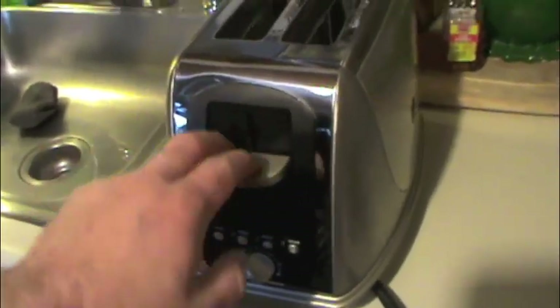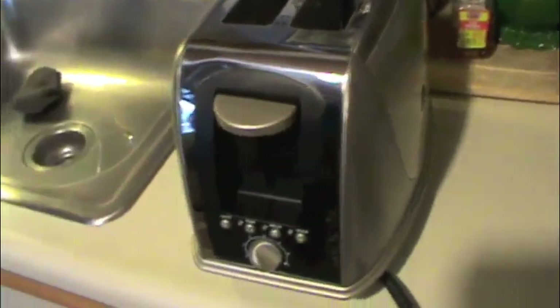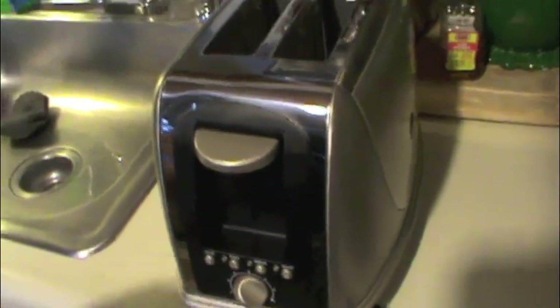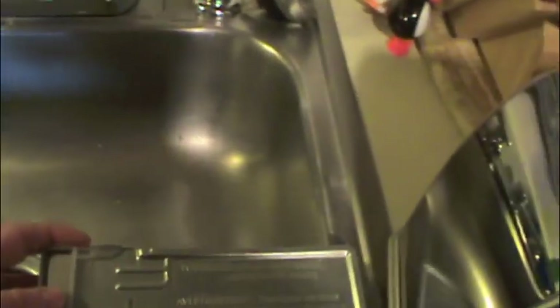Like all electronically controlled toasters, if there's no power applied to it, it will not latch down on its own. It has what could be the most useless crumb tray I've ever seen — it's on the other side here and it doesn't really hold anything. Most of the crumbs wind up inside the toaster and you have to flip it upside down several times over a sink to clean it out. This is the crumb tray — the most useless crumb tray I have ever seen, which is why it's so clean right now; I just cleaned it out.